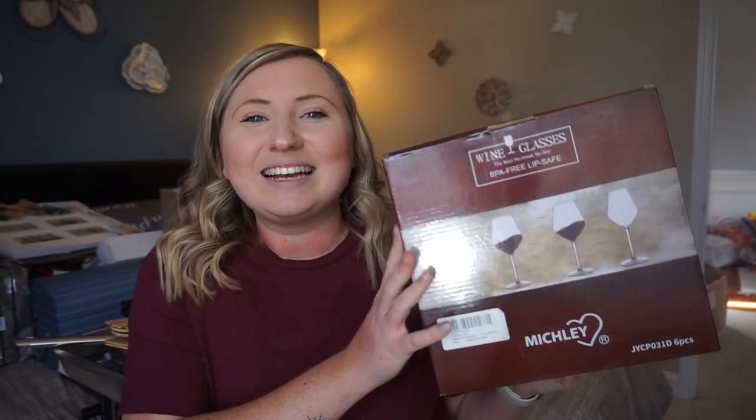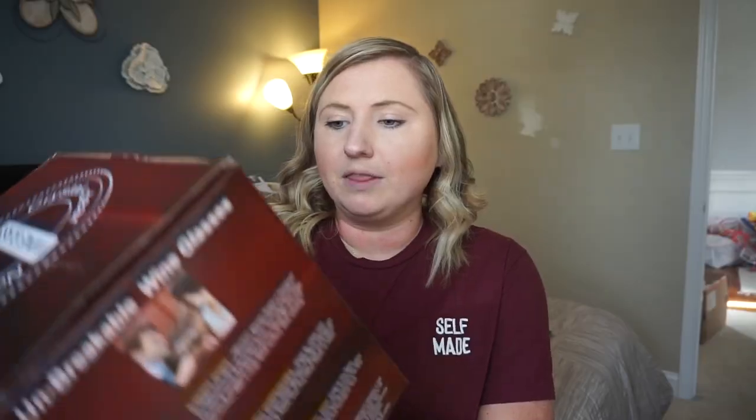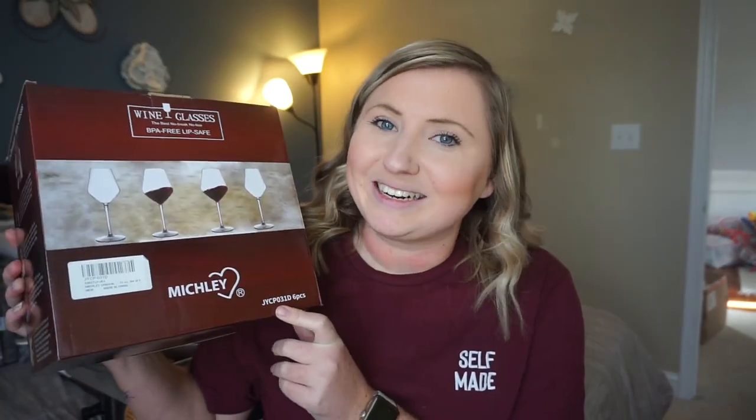I'm going to try not to talk too much about everything because I know this is going to be a long video. Next we got these wine glasses. These are from Amazon — I did register for them. The important part about them is that they say they are unbreakable, and there are six glasses in here so I'm excited for these.